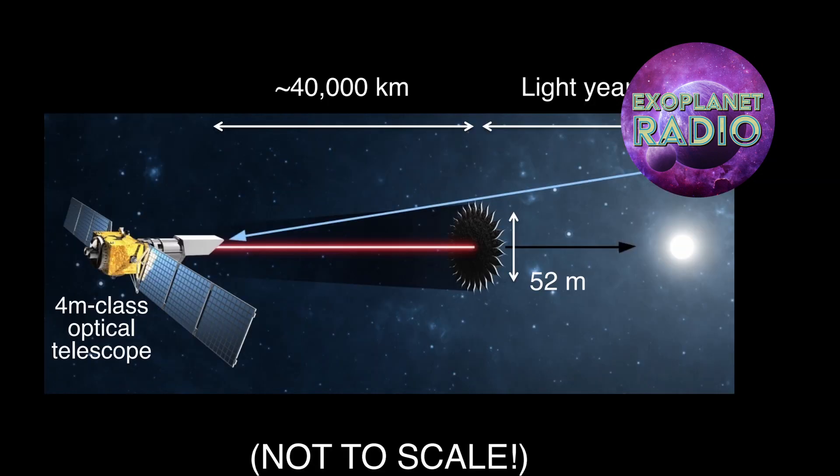There are several challenges associated with using star shades to find exoplanets. One challenge is the size of the star shade — they are huge, and they need to be large enough to block out the light from the star, but they also need to be light enough to be deployed in space. Another challenge is the alignment of the star shade, which needs to be aligned very precisely with the telescope in order to create a sharp shadow.